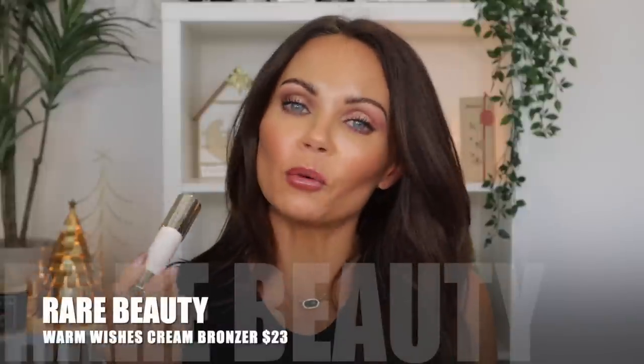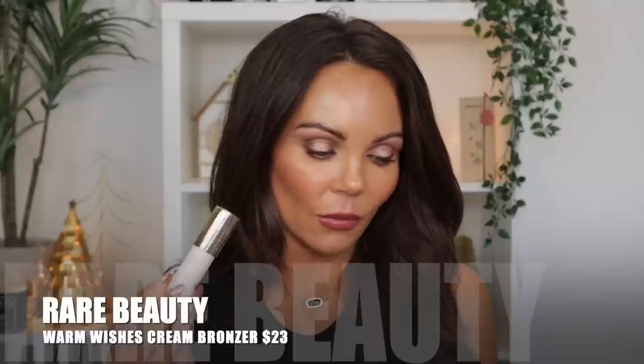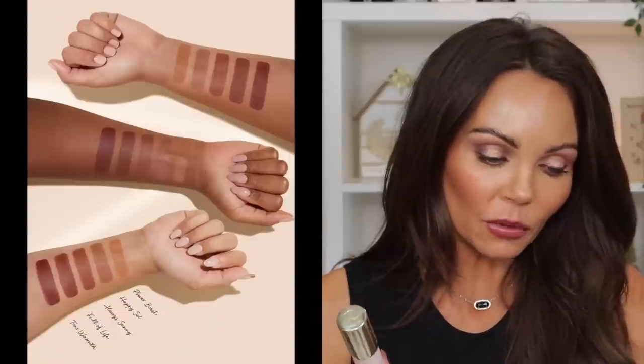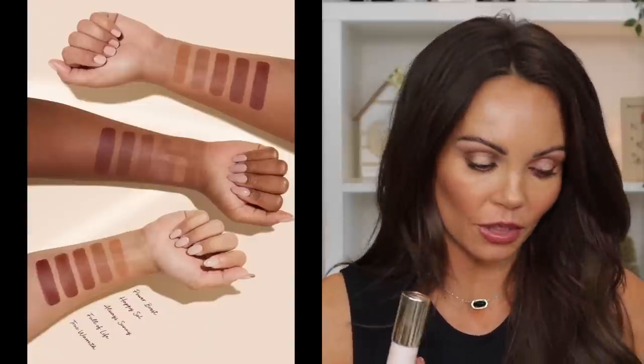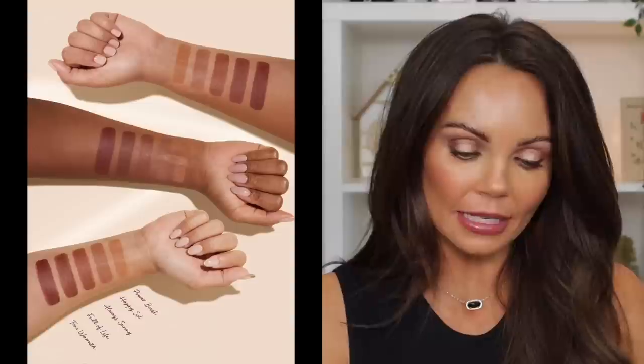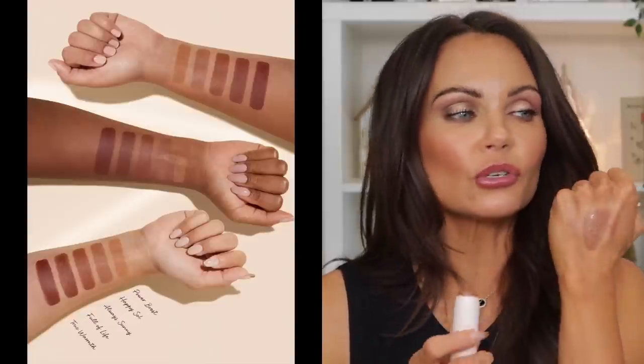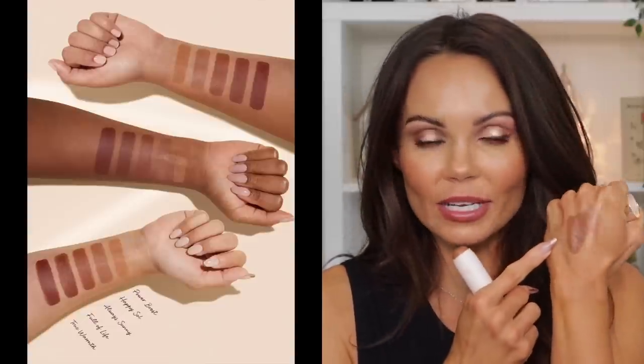Let's start with the bronzer. This is called the Warm Wishes Effortless Bronzer Stick. It comes in five shades and retails for $23. You get seven grams worth of product. I picked it up in the shade Always Sunny, which is described as a rich caramel with neutral undertones.